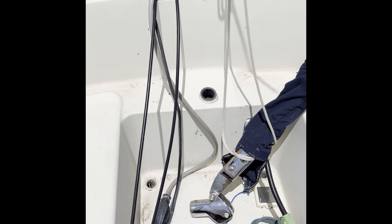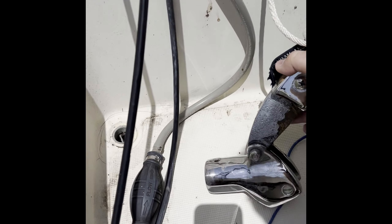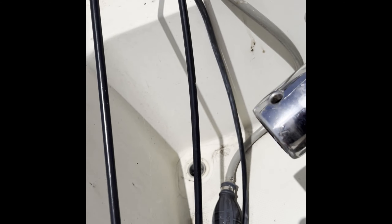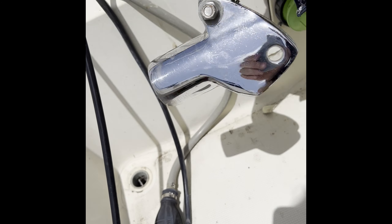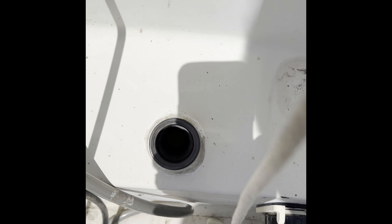As you can see, we've had a bit of a rudder problem. The rudder normally attaches right here, but as you might be able to see — it's gone.